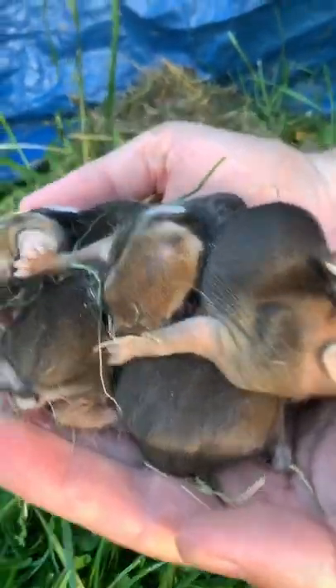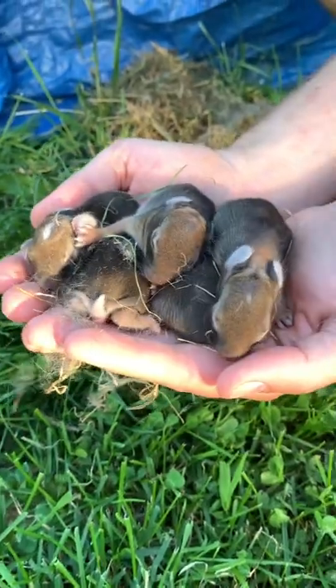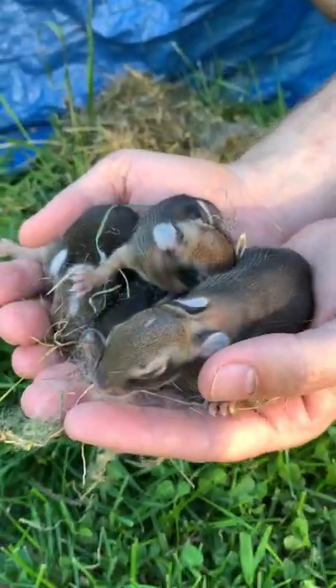Oh my gosh. They're so sweet. Yeah. Okay, I'm gonna put them back in and cover them up. Yeah, okay.